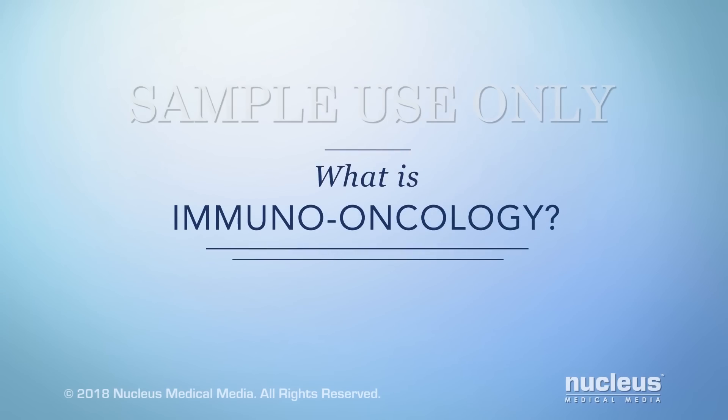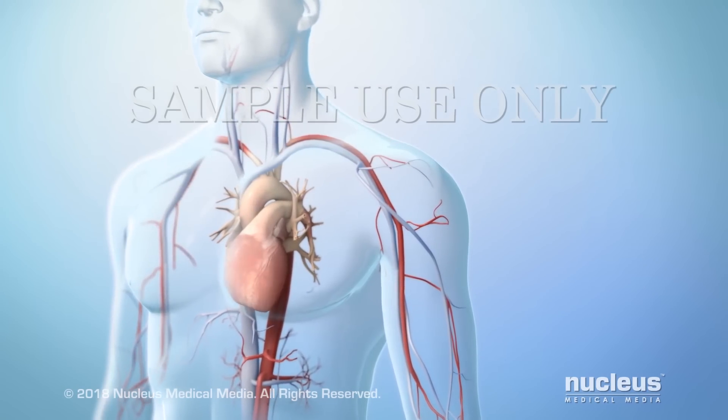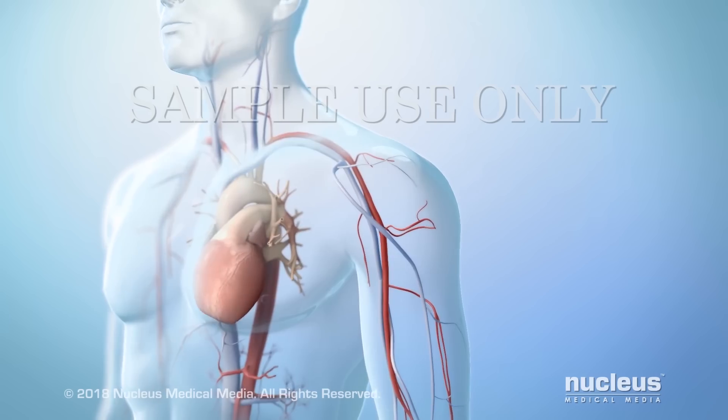This video will show you what immuno-oncology is and how it works. Immuno-oncology is the study and development of certain treatments called immunotherapies for cancer.